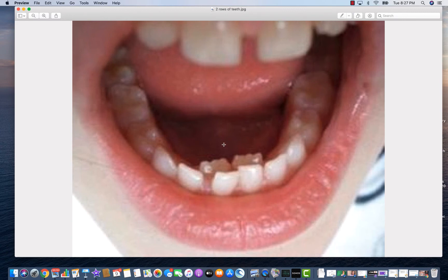Don't worry if you have two rows like this. It does not mean that the dentist has to go in there and rip those teeth out right away. That is not critical and does not have to happen. Sometimes we keep an eye on these things to see what happens, but this on its own is not a concern and is incredibly normal.